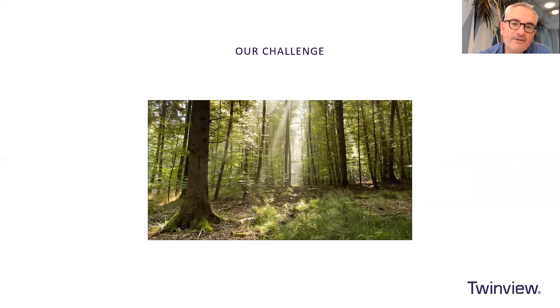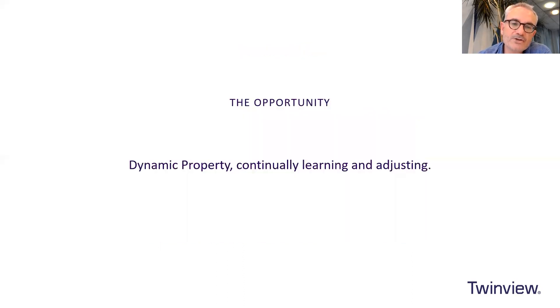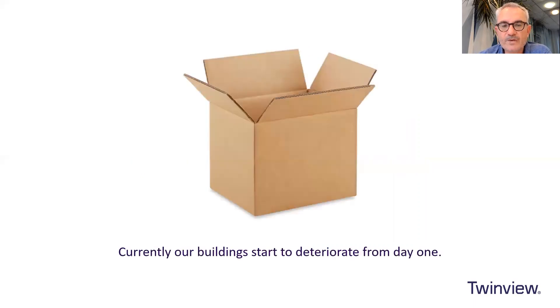Carbon is a big issue for new generations such as the Millennials and Generation Z. It's very important to them, and particularly in buildings because buildings are one of the biggest users of energy and producers of carbon. The opportunity we have: what if we could make our properties dynamic, continually learning and adjusting to the environment they are in and the people that use them? At the moment, buildings as soon as we hand them over start to deteriorate, and we tend not to optimize or look at how we can improve them as they operate over their 50-year lifetime.